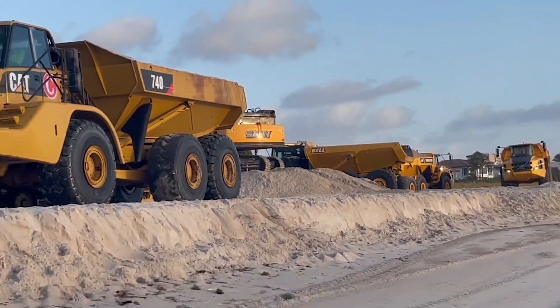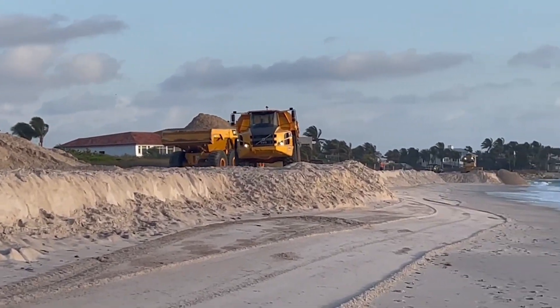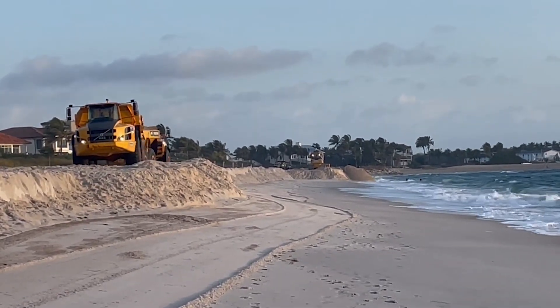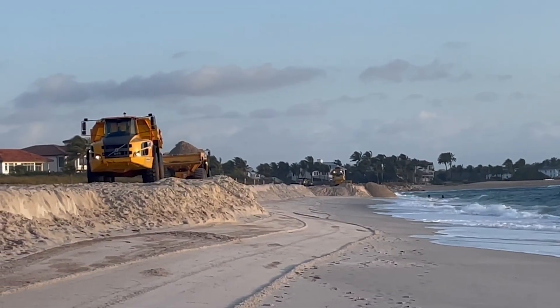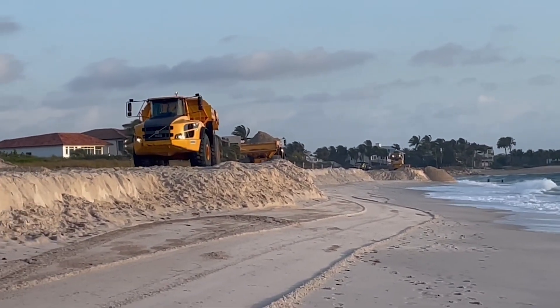Another way that this is typically done is they just pump it straight from right offshore. So they put a big pump and a big pipe a couple hundred yards right off the edge of this beach here. And they just suck up that sand and pump it straight up to here.